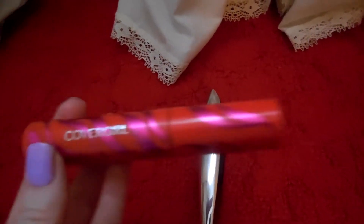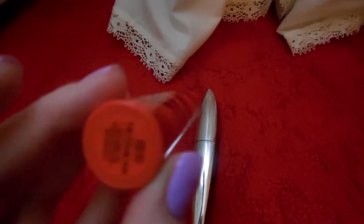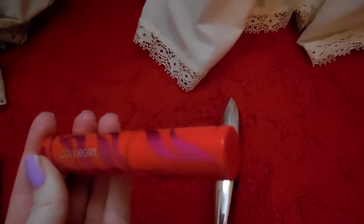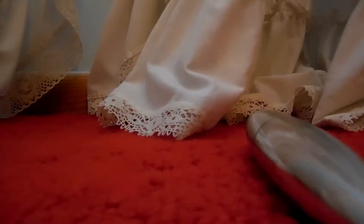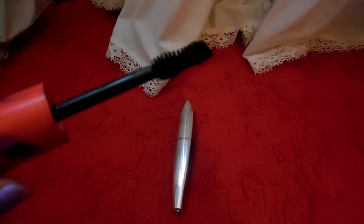Then I have the Cover Girl Hunger Games Edition and this color is Brown Blaze. I'm not a fan of this mascara that much. The brush is just — let me see if I can show you the brush — I'm not a fan of the brush at all. It's just so big and bulky. I'm not a fan.